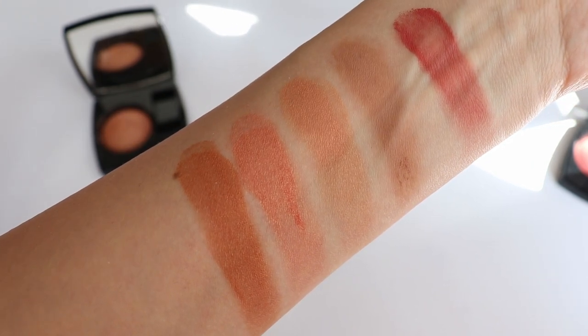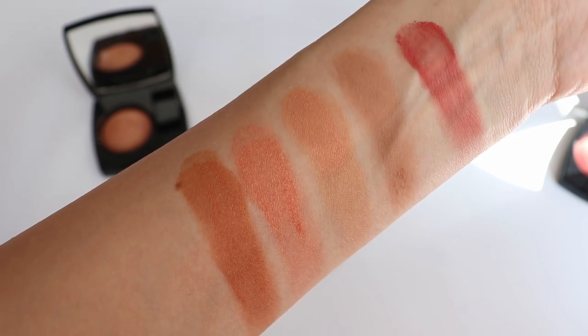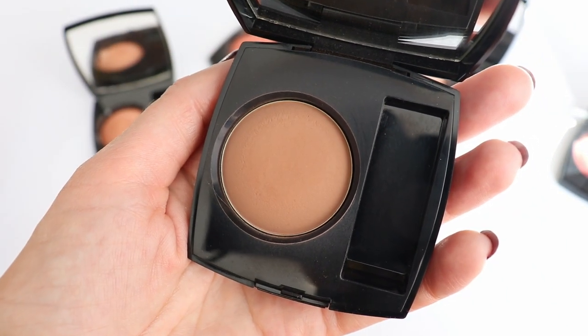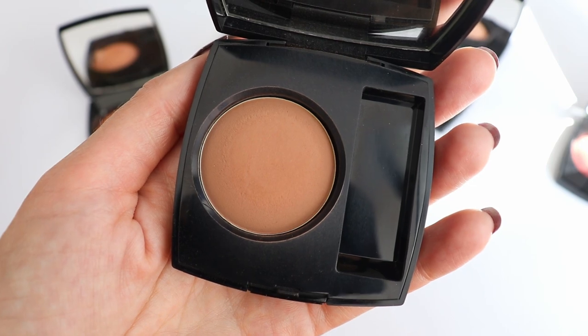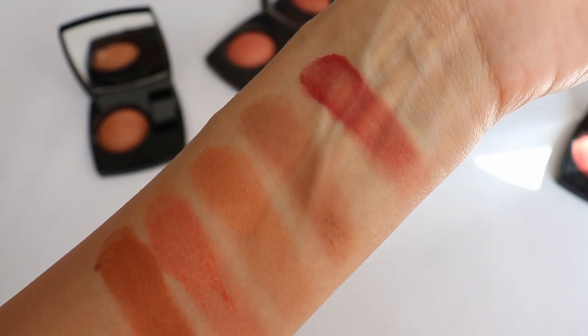I'm not sure if you can see on camera the little gold particles in Reflex, but probably you can since this is completely natural light. And then the matte blush in Ombre, which I absolutely love — it is such a good blush to sculpt the face, it applies very easily and blends very effortlessly.